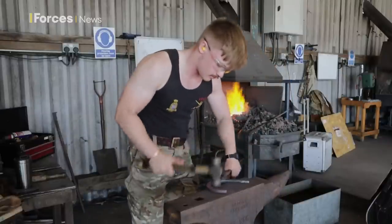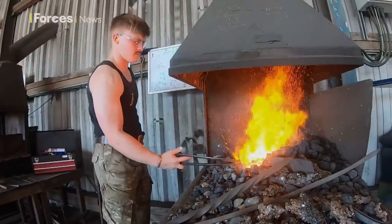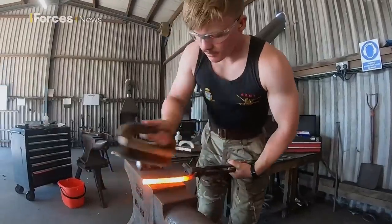The forge is another location abuzz with activity. All of the Army's horses pass through DATR and frequently return. When they do, they need shoes. And it's soldiers like Gunner Ben O'Harolan who are charged with keeping all the horses shod.